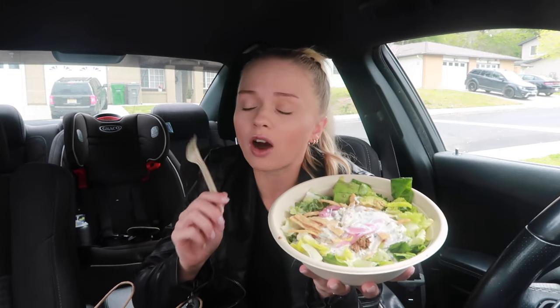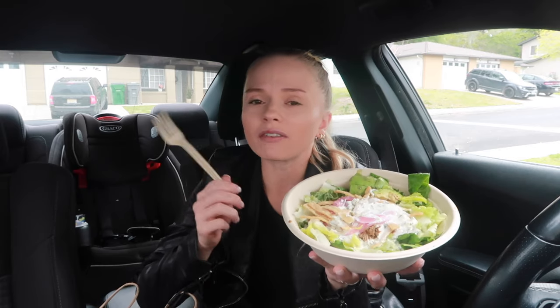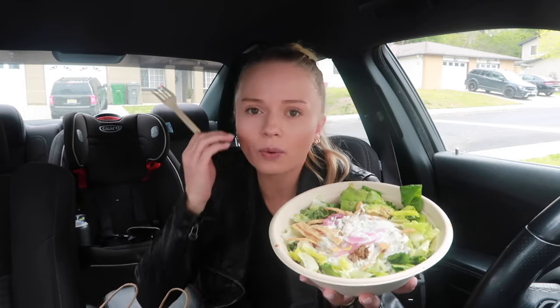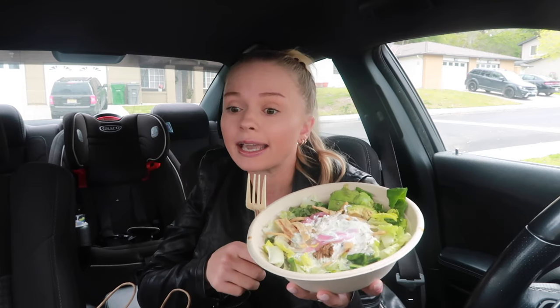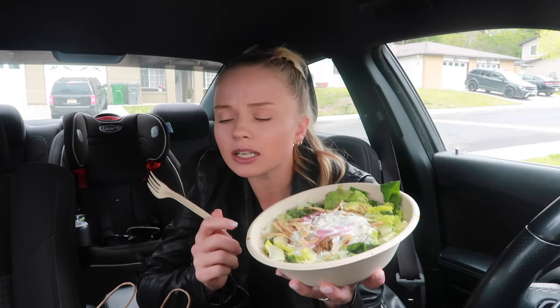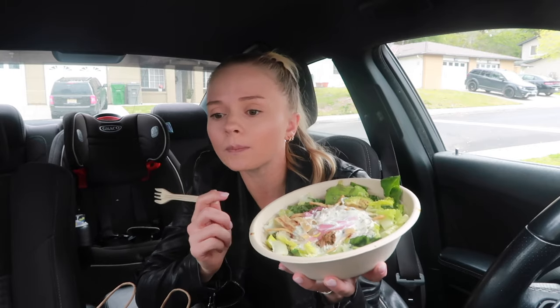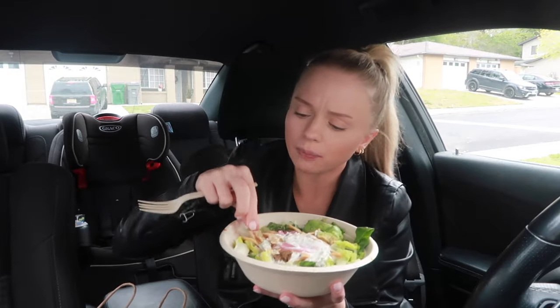I got braised lamb — I only got that because I'd never tried it before. Whenever I go to Chipotle I typically don't get meat, I always get extra beans, but I wanted to try something new. I also got pickled onions, feta, shredded romaine, avocado, pita crisps, and yogurt dill.